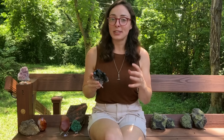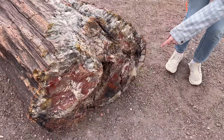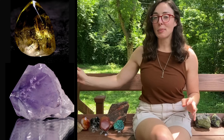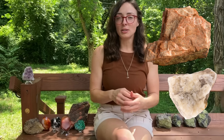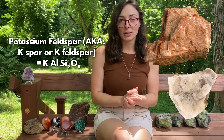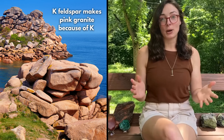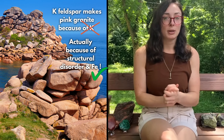Let's run through some of the most common minerals at Earth's surface and why they look the way they do. First, quartz is colorless when pure, but varieties like amethyst and citrine get their color from iron, like we talked about. Feldspars like potassium feldspar can be pink to whitish depending on structural disorder and trace amounts of iron. It's actually a common misconception that K-feldspar gets its pinkish color from potassium — it's actually structural disorder in the alumino-silicate structure and sometimes trace amounts of iron.